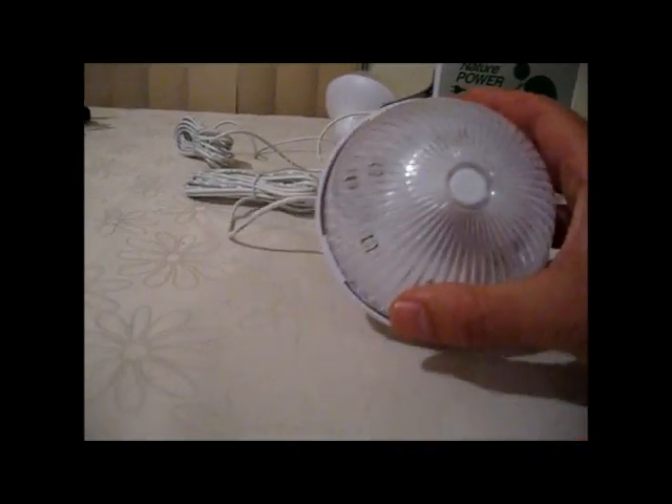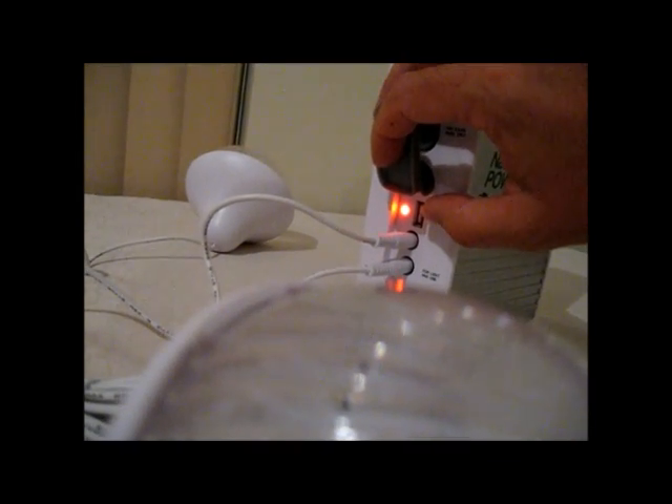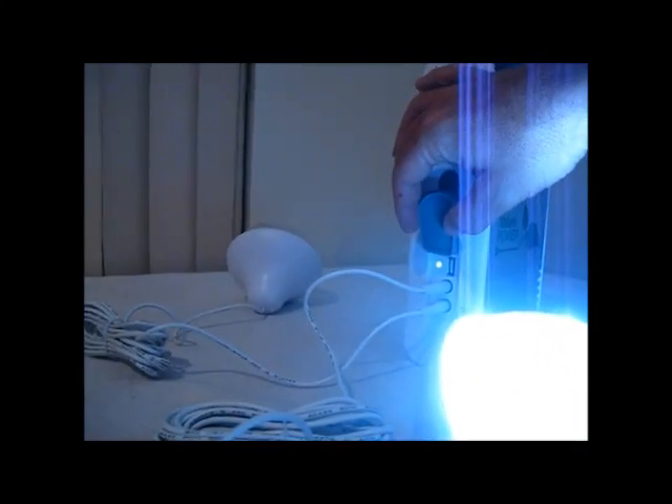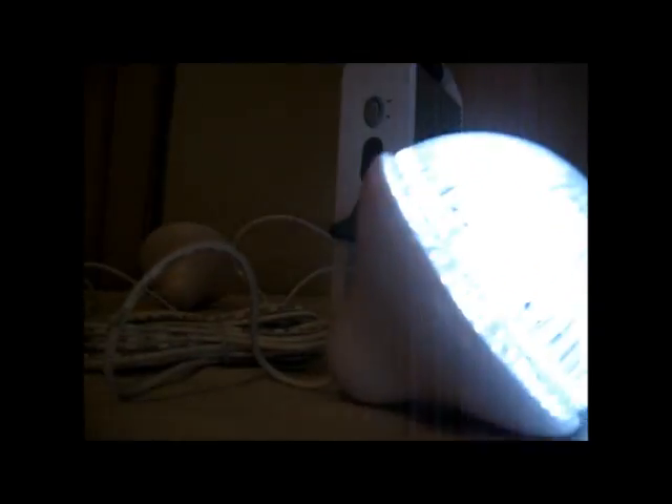I've brought in the Nature Power battery pack and the LED lights. I didn't unwind them because these aren't mine — I just have permission to test them out. I've got them plugged in here. When you turn on the box, a little light turns red when nothing's turned on, and then you can flip on the LED light and the light turns green when it's in use. Turn off the light and it switches back to red. Let me turn on the light and shut off the overhead light.